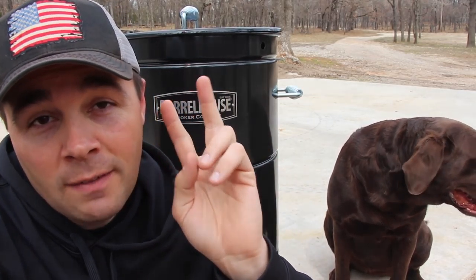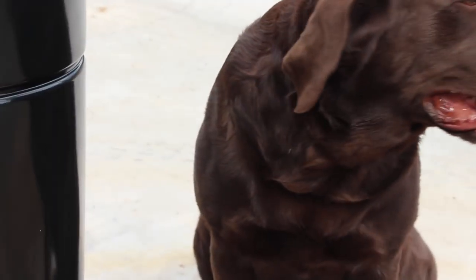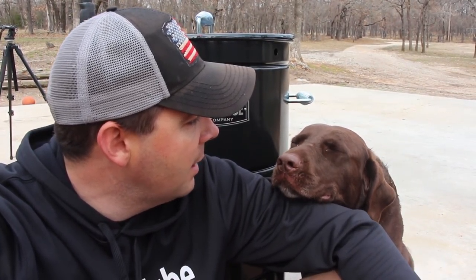You actually have two chances to win a Barrel House Smoker. The part that you're interested in is what do you have to do to win? Bella, you're going to tell them how they win? I guess the cat got her tongue — you're not going to talk today. You can just lay your head on my arm.